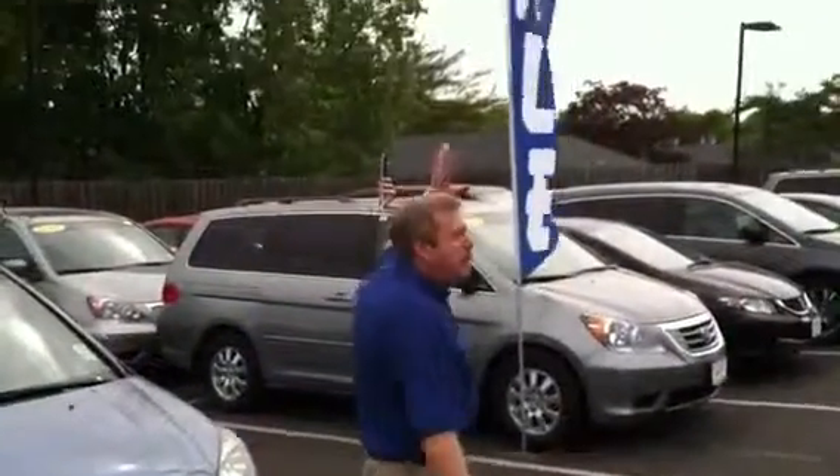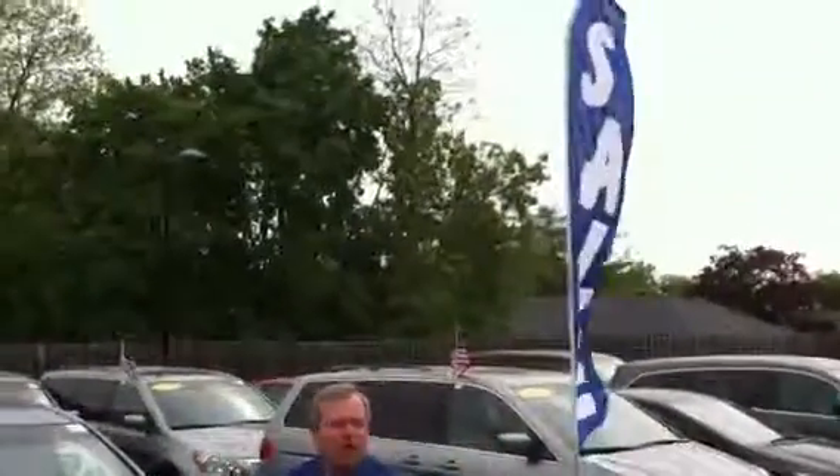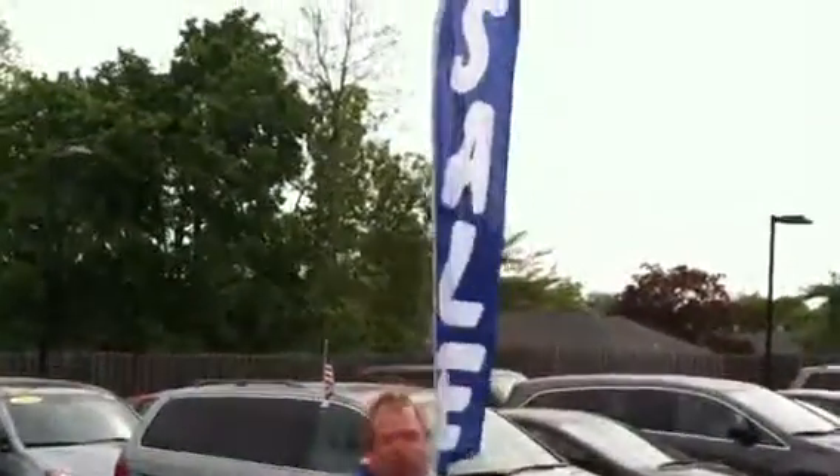Hi and welcome to Madison Honda. We have a big sale here. It's a May of 2013 sale. It's Memorial Day coming in and we are going wild.